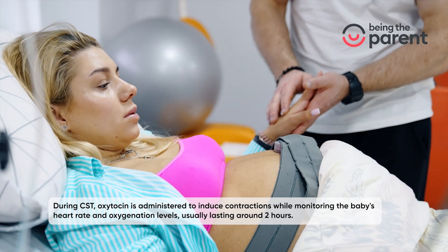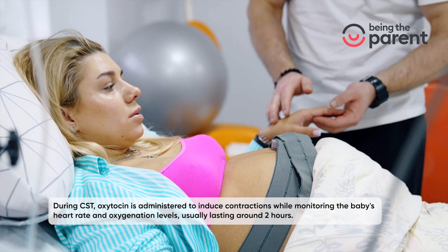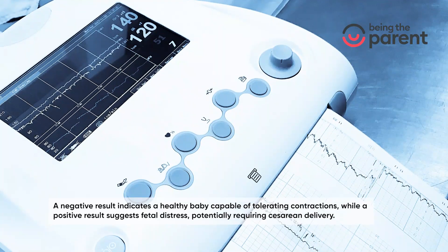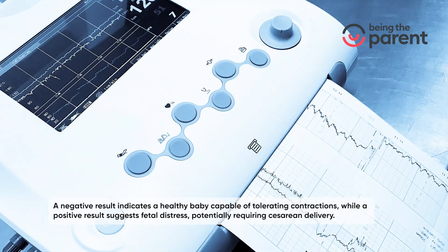During CST, oxytocin is administered to induce contractions while monitoring the baby's heart rate and oxygenation levels. The test usually lasts around two hours. A negative result indicates a healthy baby capable of tolerating contractions, while a positive result suggests fetal distress.